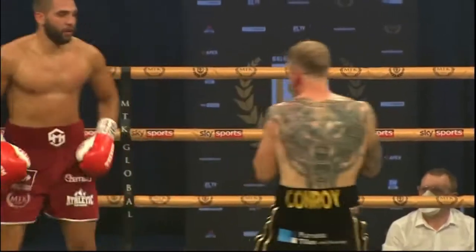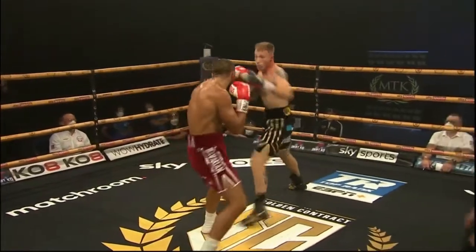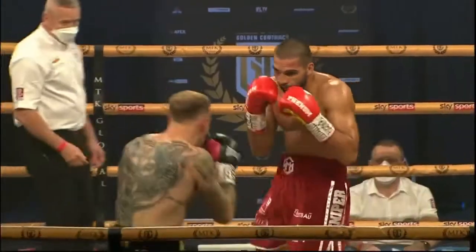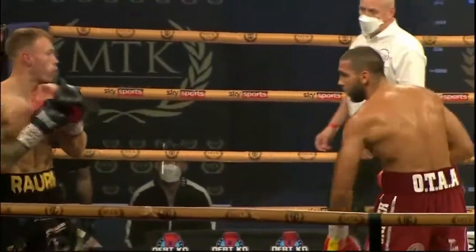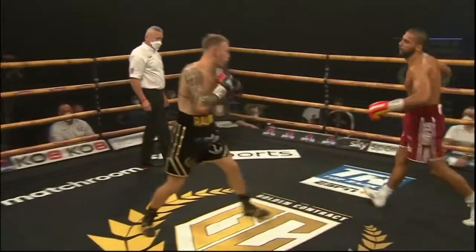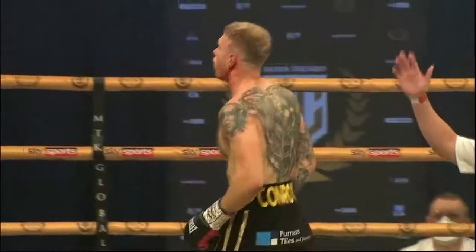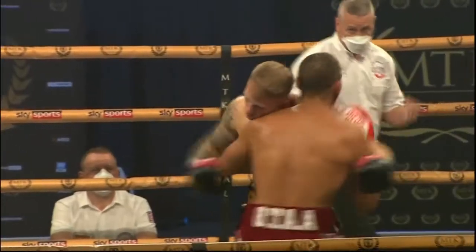Good work there from Conroy. Again, as he went to jab there, Michel was chopping down with that right hand and found the target once more. Conroy looking to finish with that jab upstairs — jab the body, then back upstairs there with that left hand. Ten seconds, corners. Coming back to the cut — there's a bit of work to do there.